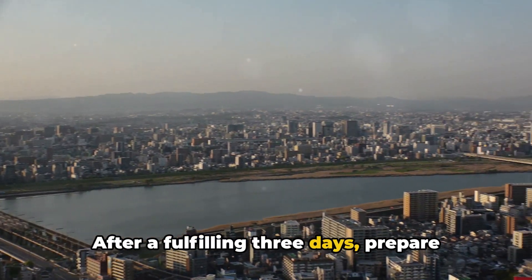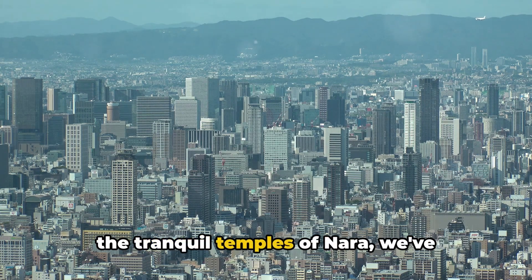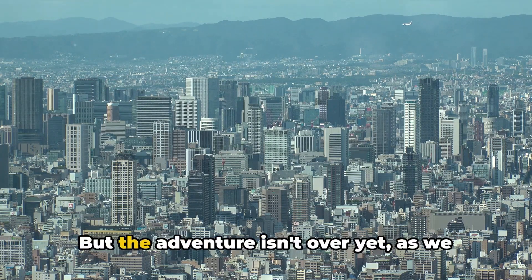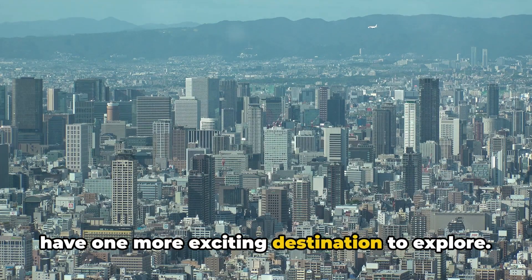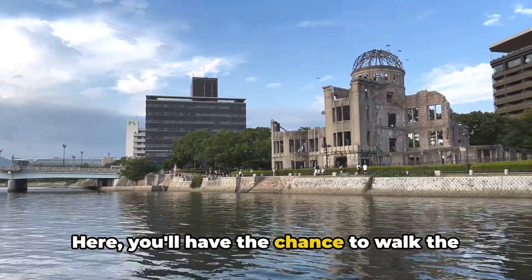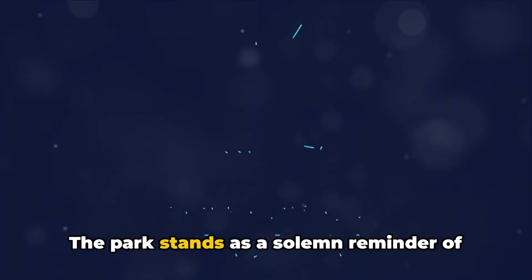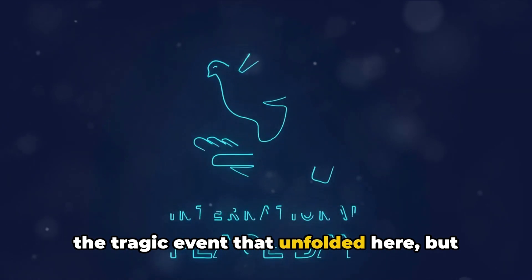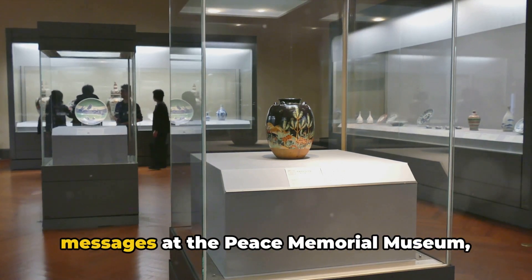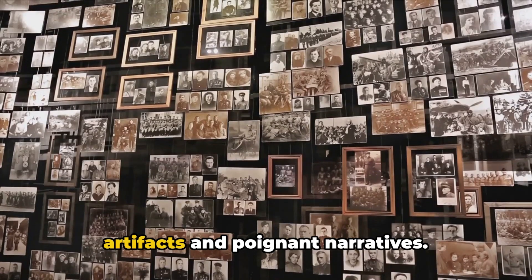After a fulfilling three days, prepare for the final leg of your journey. The final day takes you to the historic city of Hiroshima. Here, you'll have the chance to walk the grounds of the Peace Memorial Park, a profound testament to the city's past. The park stands as a solemn reminder of the tragic event that unfolded here, but it also symbolizes hope and resilience. Take your time to absorb the stories and messages at the Peace Memorial Museum, where history is depicted through haunting artifacts and poignant narratives.